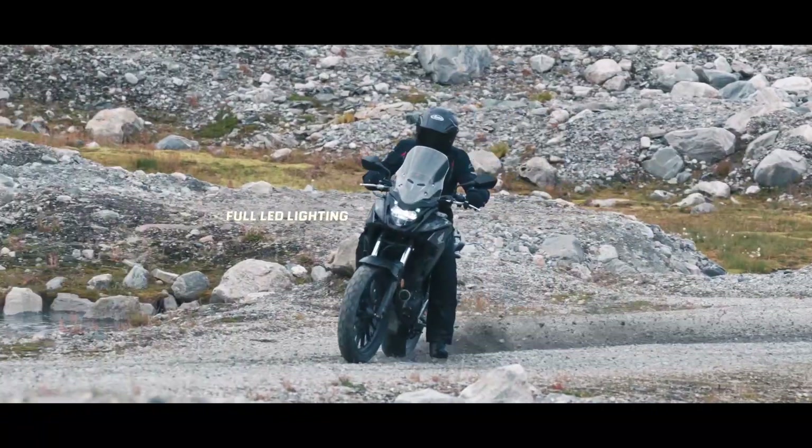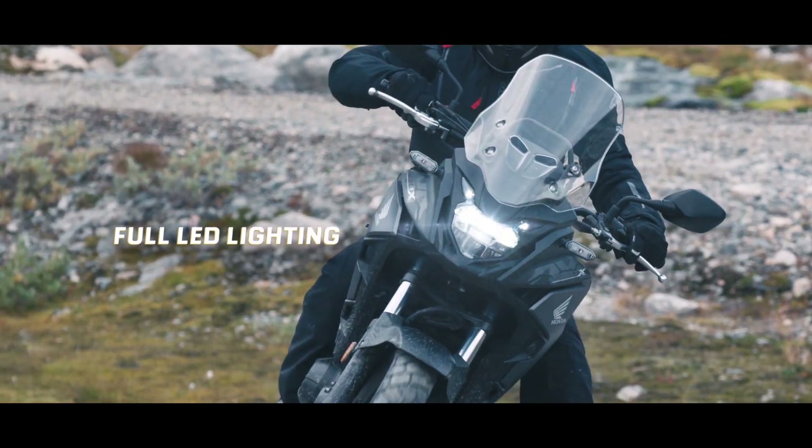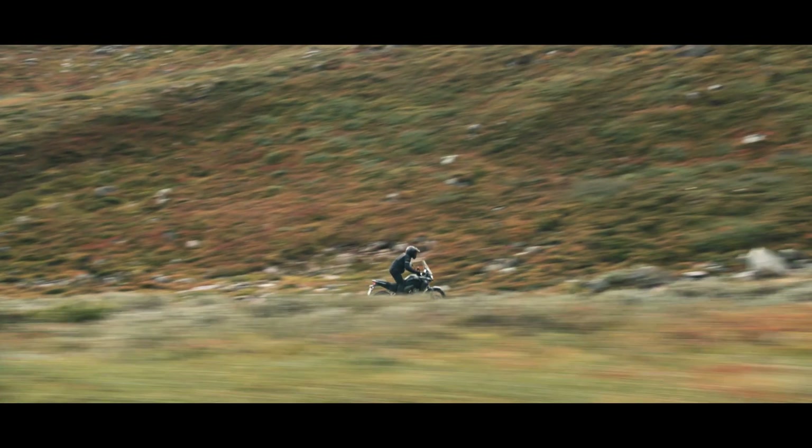One thing it does not come with out of the factory — and it's not even on the official accessories list — is a bash plate, which you will definitely need if you decide to have some fun off-road.